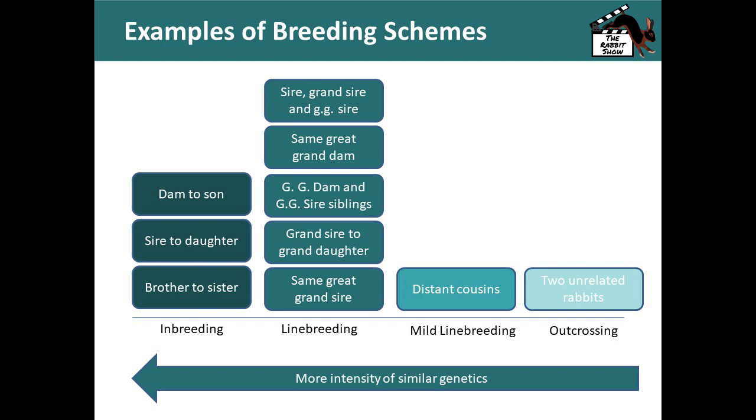Outcrossing is breeding two unrelated rabbits together. The next step is breeding distant cousins. Line breeding, the focus of this presentation, is having on a pedigree the sire, grandsire, and great grandsire all being the same rabbit — or having the great grand dam and great grandsire be siblings. Breeding those or having those on the same pedigree pulls those traits forward. Taking line breeding one step further into inbreeding is when you breed the dam to son, sire to daughter, or brother and sister.